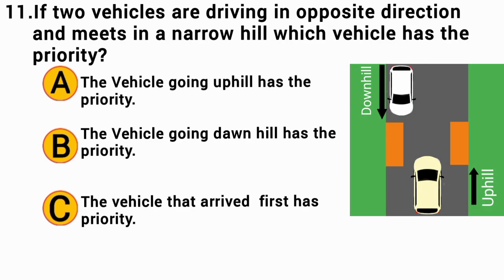If two vehicles are driving in opposite directions and meet on a narrow hill, which vehicle has the priority? The correct answer is A — the vehicle going uphill has the priority.